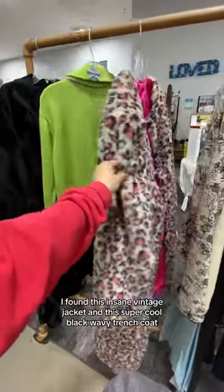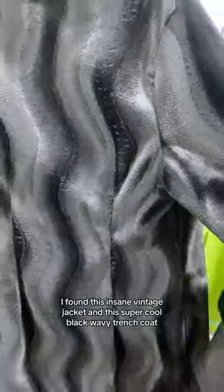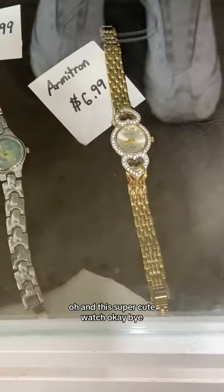For honorable mentions, I found this insane vintage jacket and this super cool black wavy trench coat — I kind of want to go back and get them. Oh, and this super cute watch. Okay, bye!